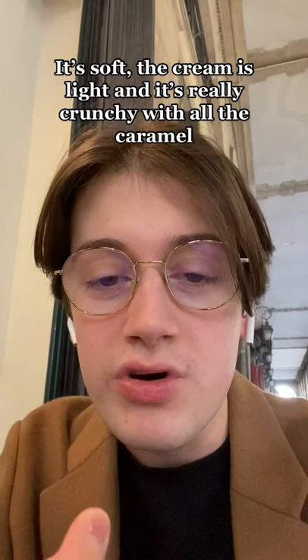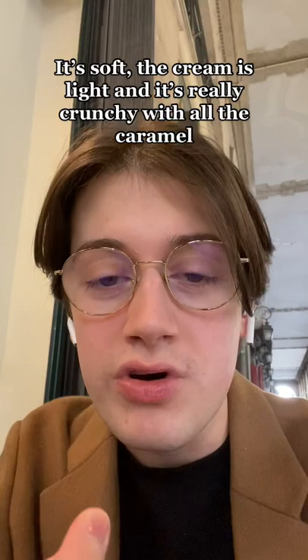It's soft, the cream is light, and it's really crunchy with all the caramel. All the differences of texture make it really good. With all that cream and caramel, this is not the most practical cake to eat, but the Saint-Honoré is really delicious.